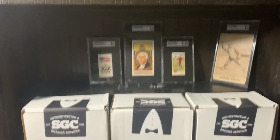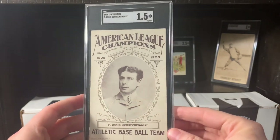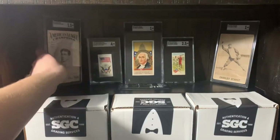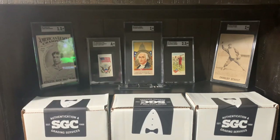He will finally have a home up there instead of a dingy top loader. And then we also had this — this was just a re-slab Aussie Shrek Lincoln Pub 1906. Very happy to get that in a one and a half holder. The big holders are just super cool. Anyways, we will dive right in.